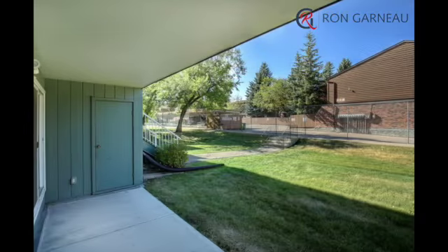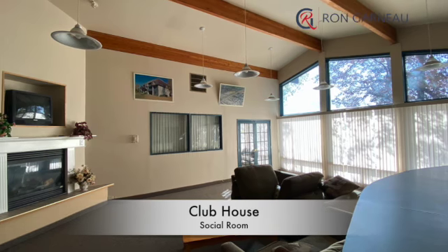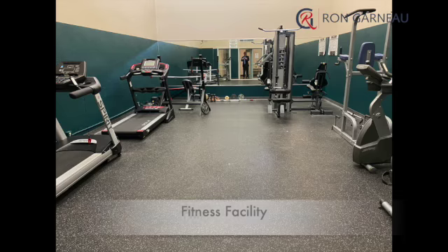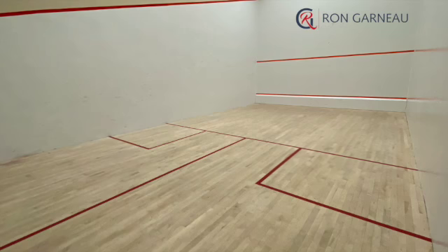The west-facing covered patio is just off the green space. You'll love all the amenities including the clubhouse, which offers a social room, fitness facilities, a ping-pong area, as well as a squash court.